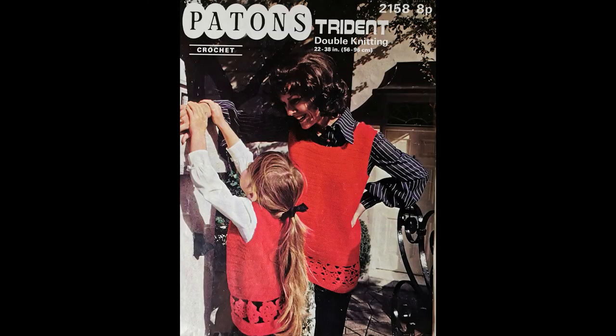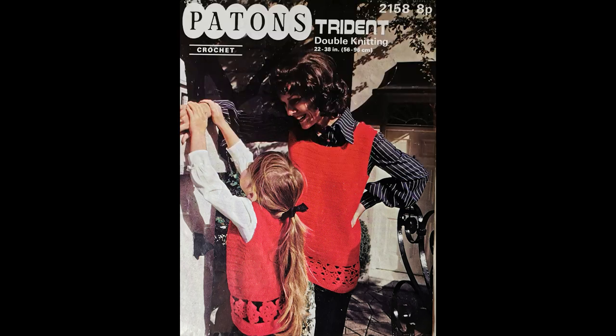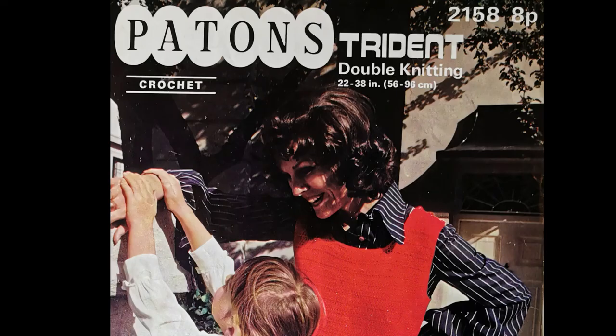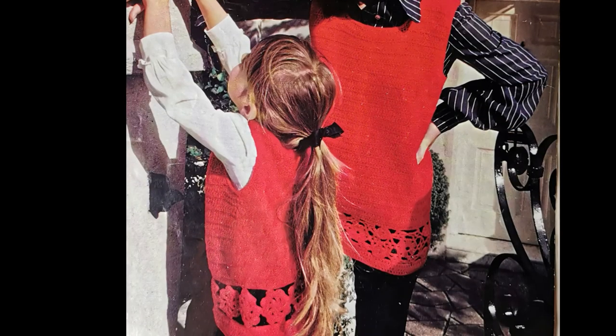The next pattern is Patons number 2158, and it has a size range to allow mother-daughter matching outfits. The pattern border for the smaller size is a single flower and the adult sizes have a multi-flower pattern. This pattern is from 1972 and was eight pence at the time. The pattern interestingly had six working buttons at the shoulders on the adult pattern and four for the girl's pattern, which adds an interesting detail and more functionality for the top.